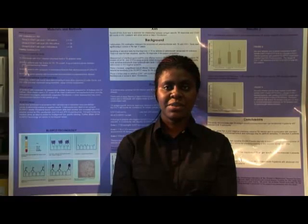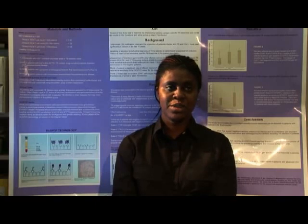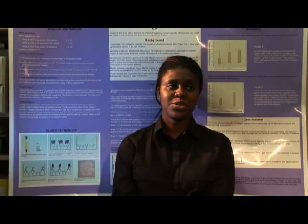Have you always wanted to work in this field? Yeah, I enjoy science because I've never liked art. I've never had any interest in art-related courses since I was a child growing up. I've always wanted to do something with a scientific background. So I guess that's how I found myself in the laboratory at the moment.